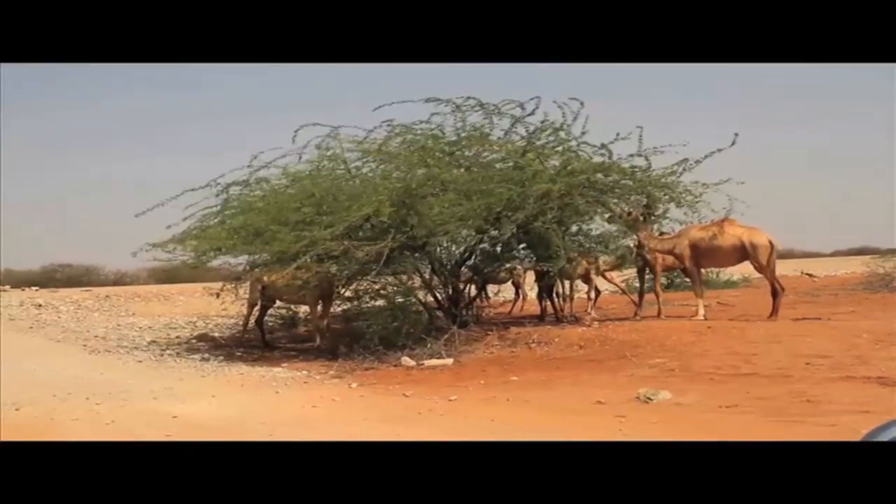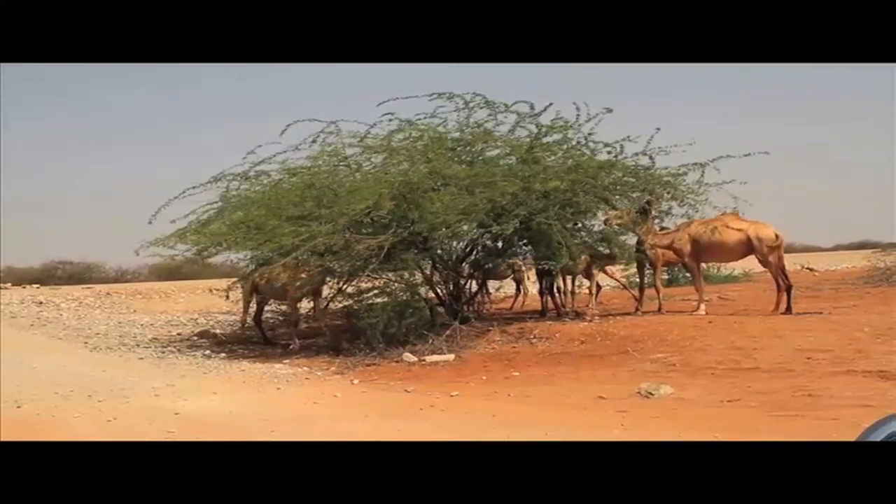Must be hump day. Camel toes! I see your camel toes!